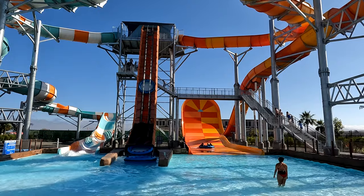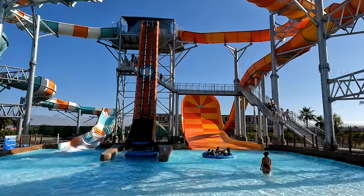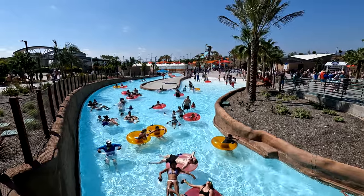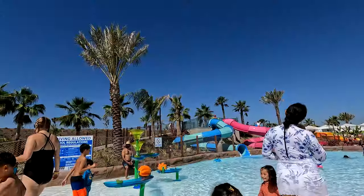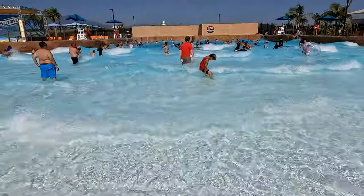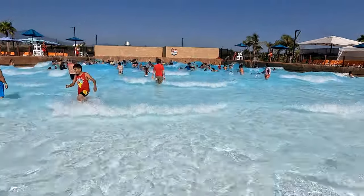What can toddlers go on? There are 13 water slides that toddlers cannot go on because they have a height limit of at least 40 inches. That leaves three things with no height limit: the lazy river, the kiddie play area, and the wave pool.